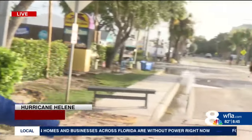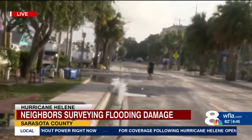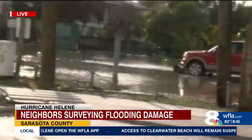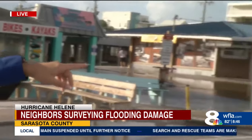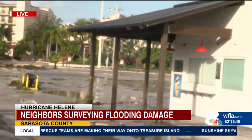Mackenzie Laporte joining us now live from Sarasota County with a look at the conditions there this morning. That's right, guys. As people are waking up and the sun is rising and they're looking at the aftermath happening here on Siesta Key Island, they are describing it as devastating. I'm going to show you what we are seeing here — there is flooding in parking lots coming up to restaurants, and I will just pan what is going on here.